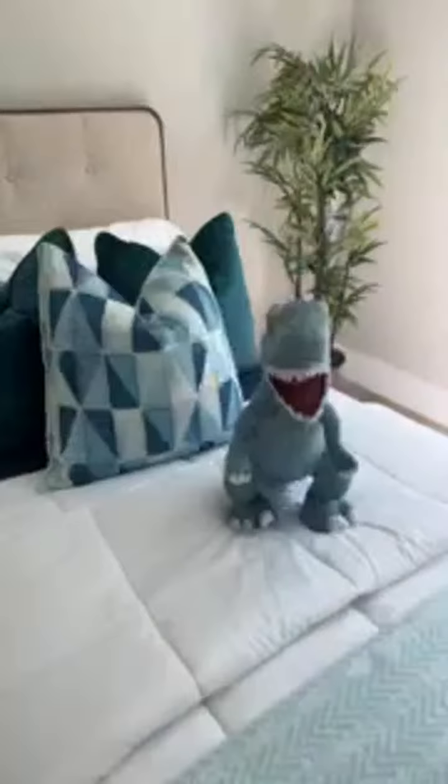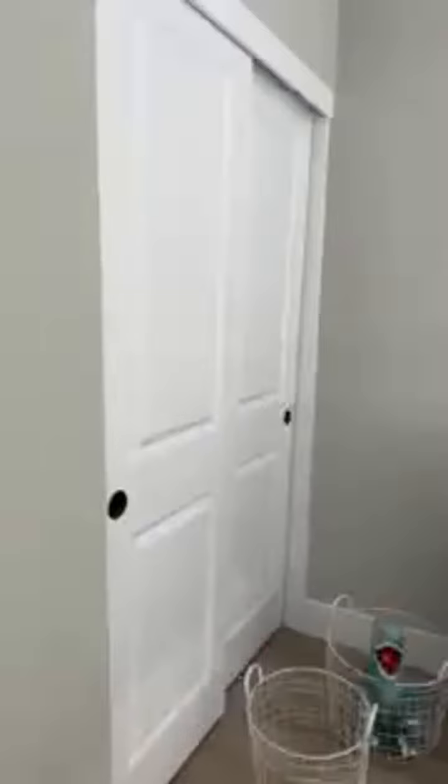Let's go take a look at the bedrooms. We have our number one — we just love the staging. Watch out for the dinosaur! Your closets are very good sized, and there's bedroom number two.